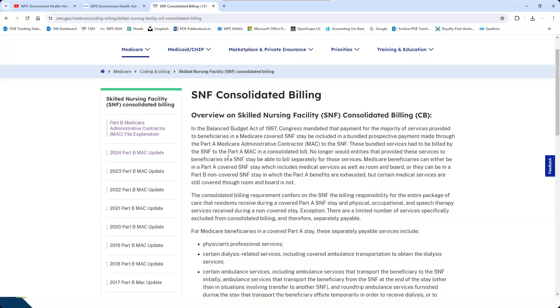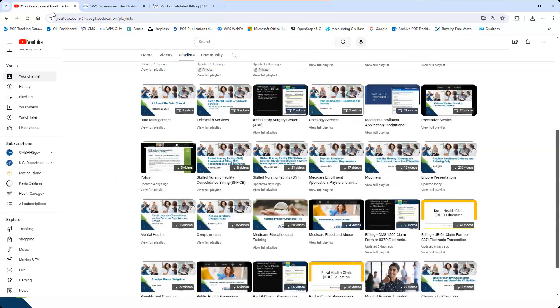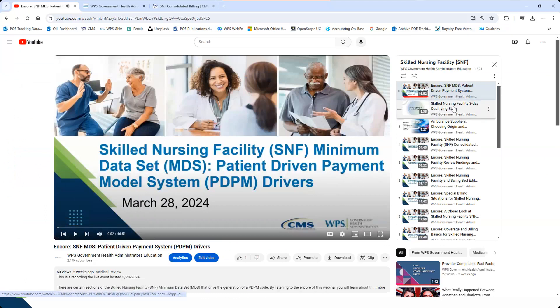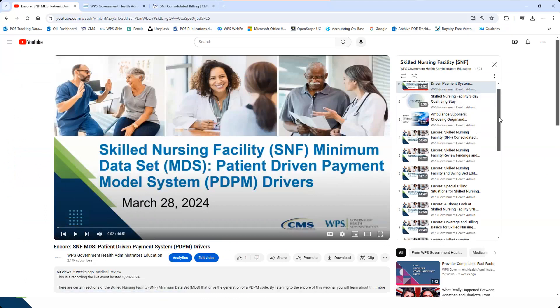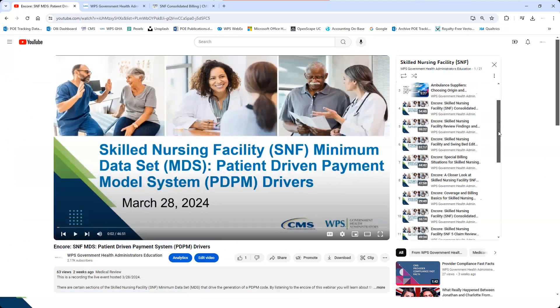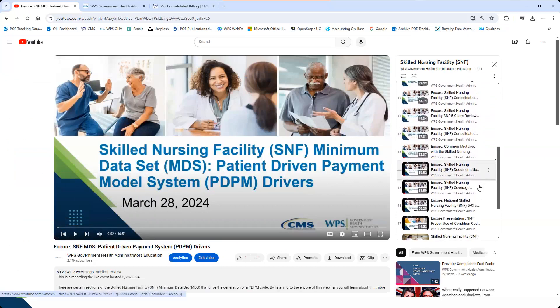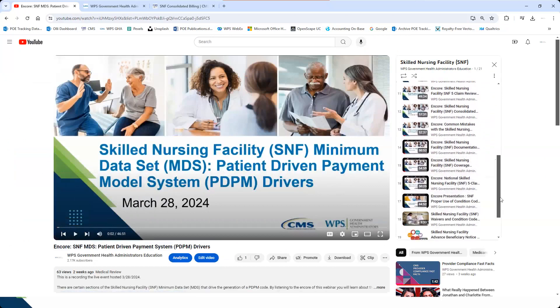The next question is patient-driven payment model info — the PDPM. I'm going to look at the Skilled Nursing Facility YouTube playlist to see what's available on this. There is basic documentation content, five-day reviews, minimum data sets, and more on that playlist.